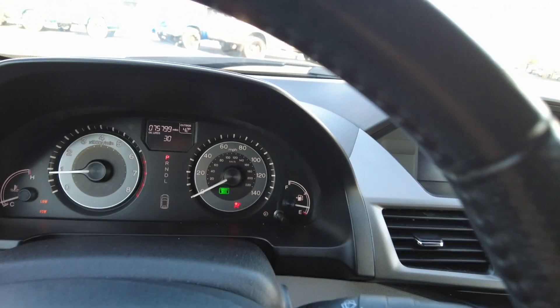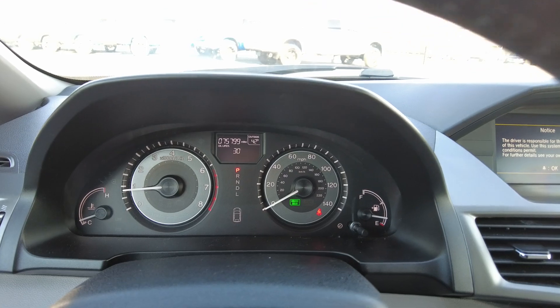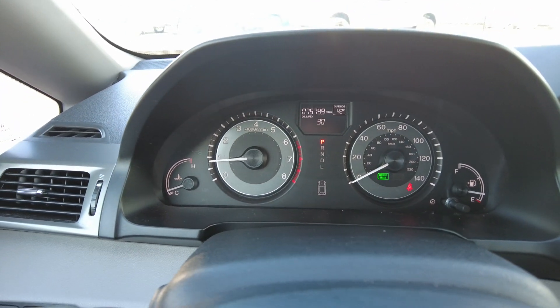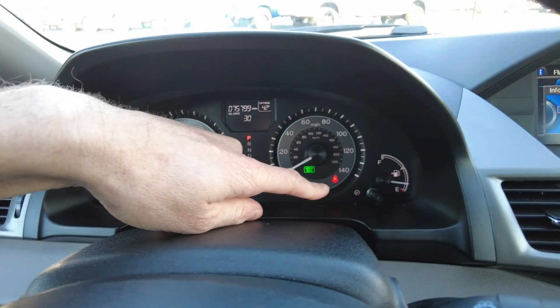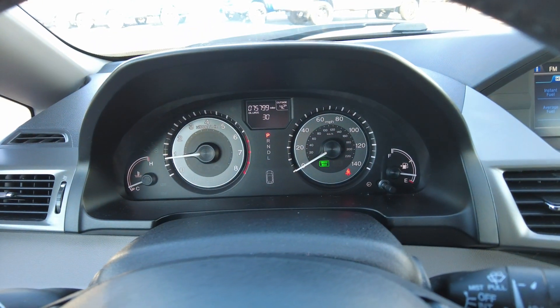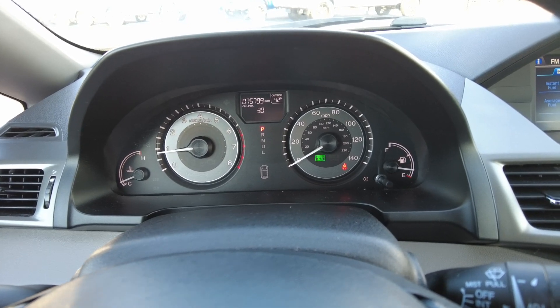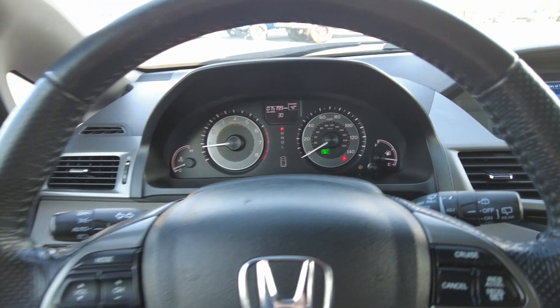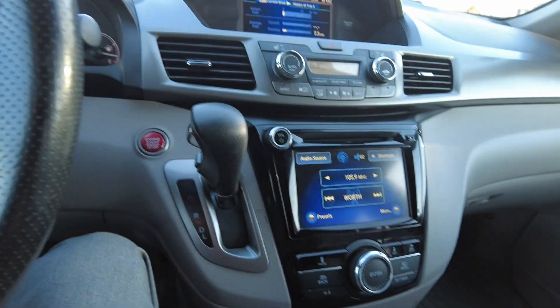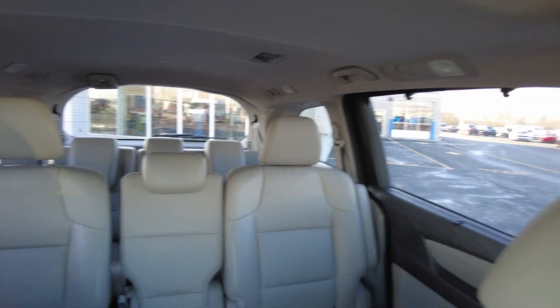Once we get started up here, you can see it's got 75,799 miles on it. There are no warning lights on the dash. The little red light is my seatbelt light — I don't have it on yet. And that's just telling me the cruise is activated. You can see the green light go on and off as I activate the cruise control. All around a really clean van, great price on this too.